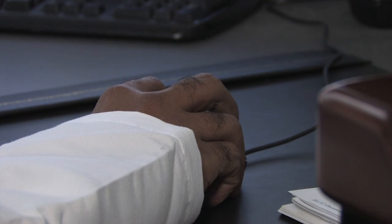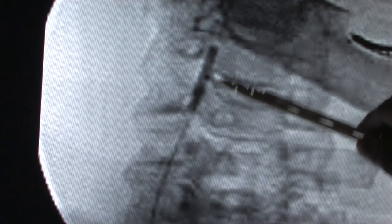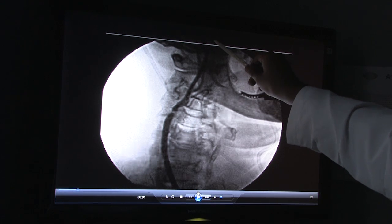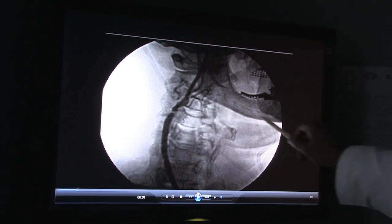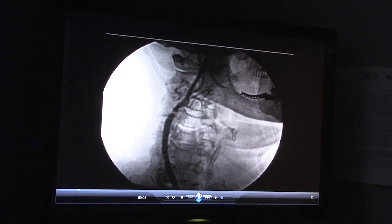A previous comparison of the two neck procedures showed no difference in rates of stroke, heart attack, or death. But Dr. Lal says re-blockage rates in heart stents could be as high as 20 to 30 percent. Would the numbers be similar in carotid stents?